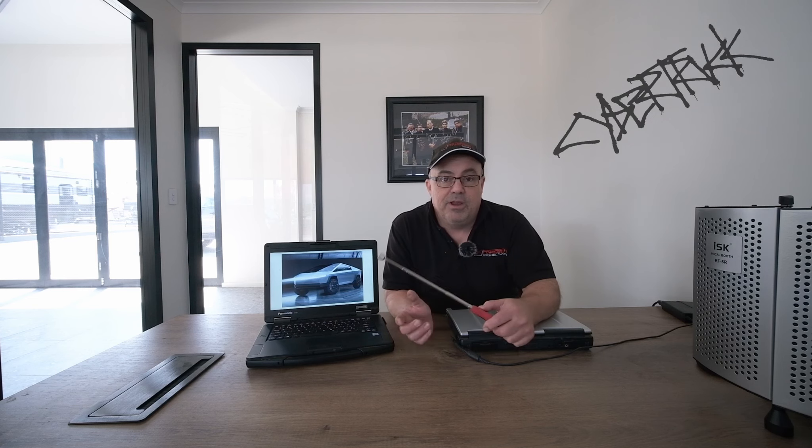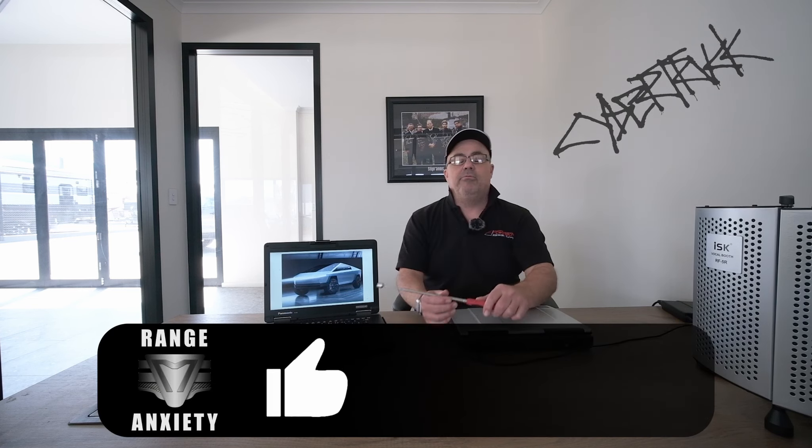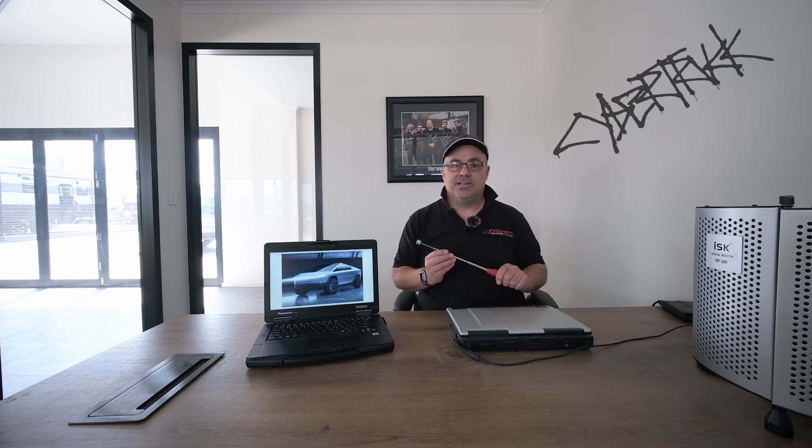The front motor will be the Model 3 Performance rear motor, and the rear motors will be the Model S/X Plaid rear motors. So those are my predictions. Either way, it is bulletproof — if you shoot a .45 ACP round at it. And it's also Joe Rogan arrow-proof, which is quite important if you happen to be having a few scotches with Joe and ordering a pineapple and double anchovy pizza. Thanks for listening.